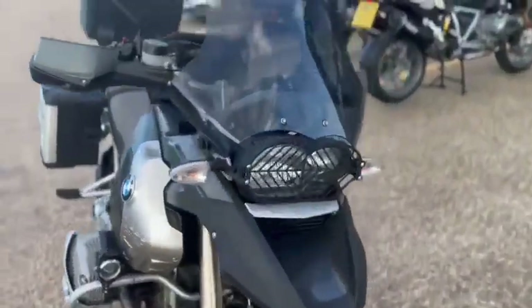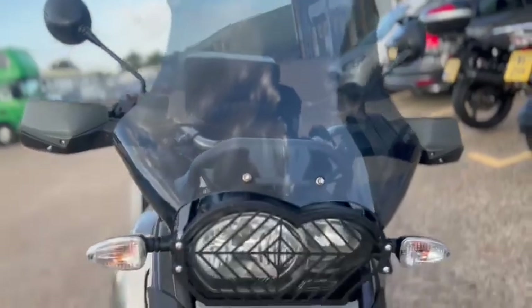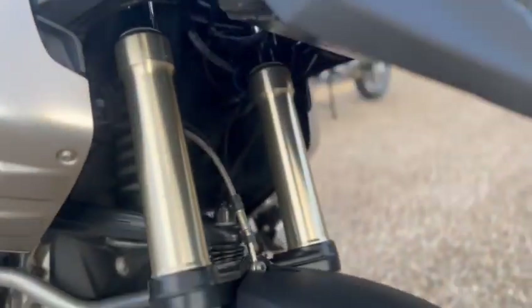We'll start off at the front. It's got a nice tinted screen. The bike's just come off the valet so there's a bit of dirt on there — it'll look a lot better once it's gone through the valeting process. The headlight guard's in nice condition, as is the beak — the guard's nice.